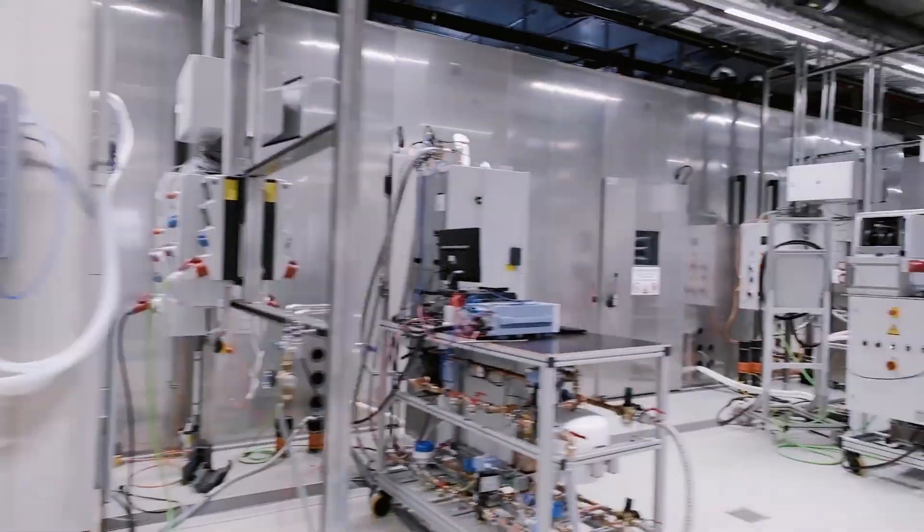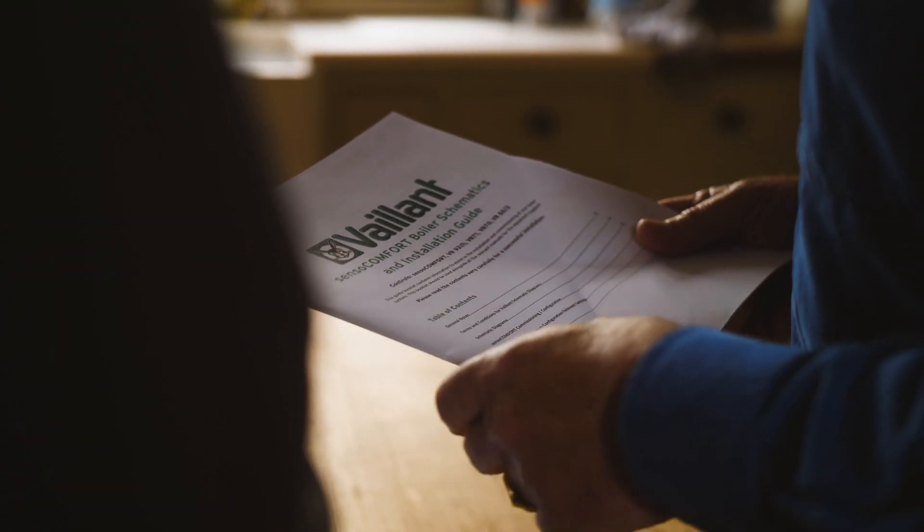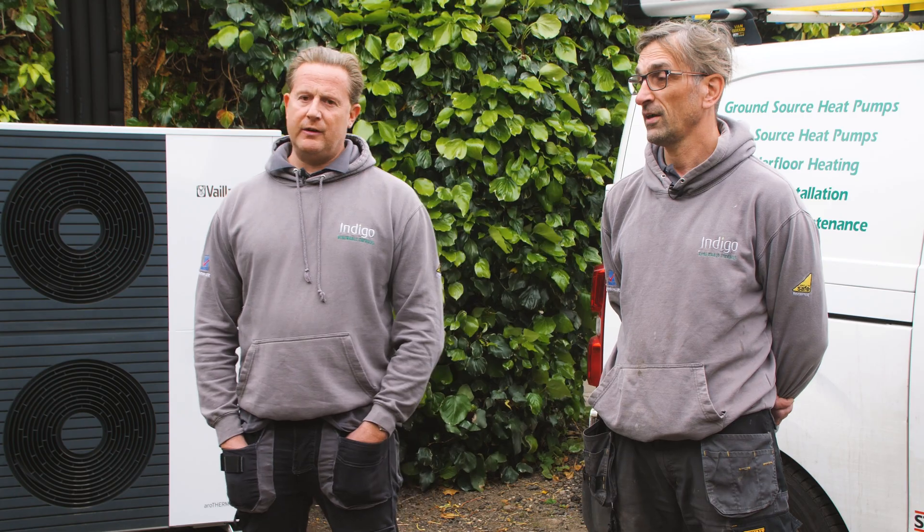They kindly took us out to their facilities in Germany, where we got to see the R&D work, and that sold me honestly. I realised how serious they were about renewables, and it was at that point we thought, yeah, this is where Vaillant's going and this is realistically where the UK heating industry is going to go.